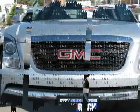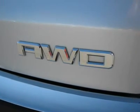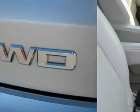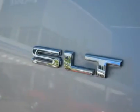Live outside the state of Utah? No problem. We can deliver the vehicle to you, or pick you up at the airport. We make internet shopping fun and easy no matter where you live. Call one of our specialists today.